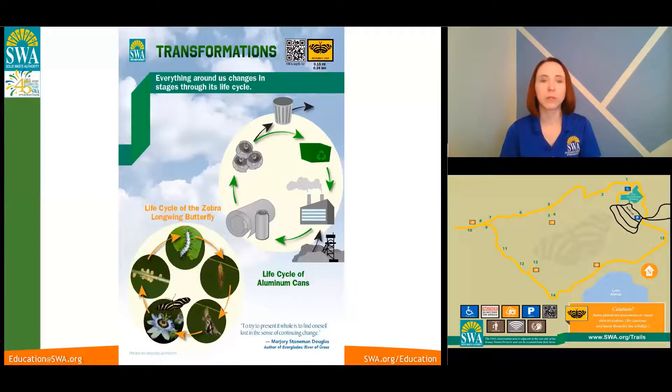It continues through that cycle. In order to keep the butterflies alive and ensure their survival, they have to continue to reproduce. And that's kind of the same thought behind recycling — to continue the usage of our natural resources, like the materials that go into making aluminum.